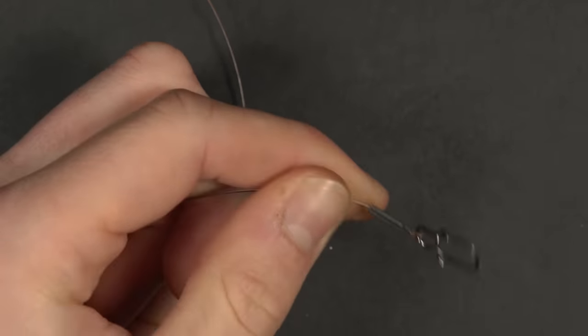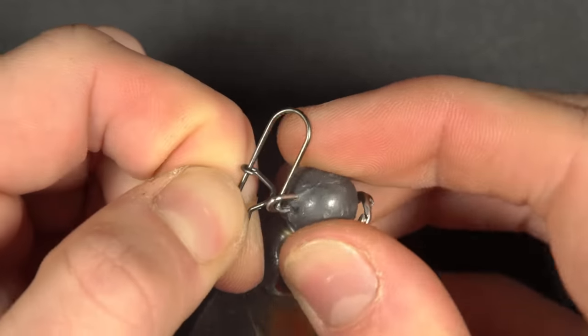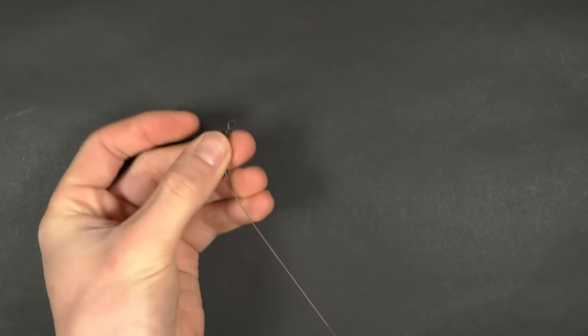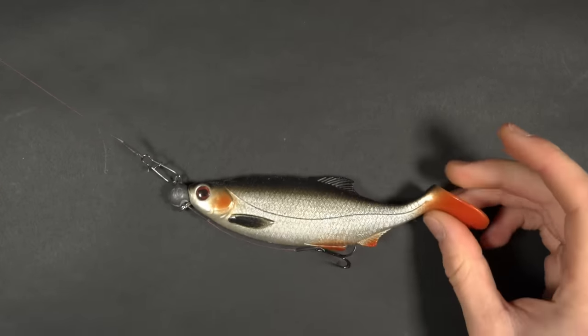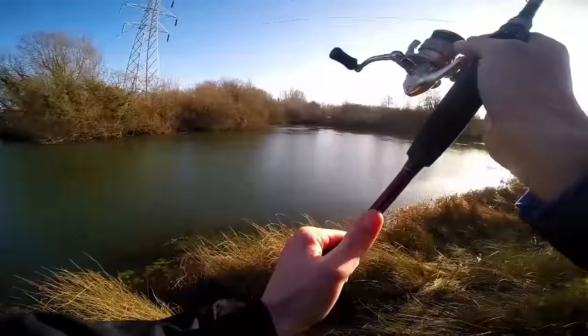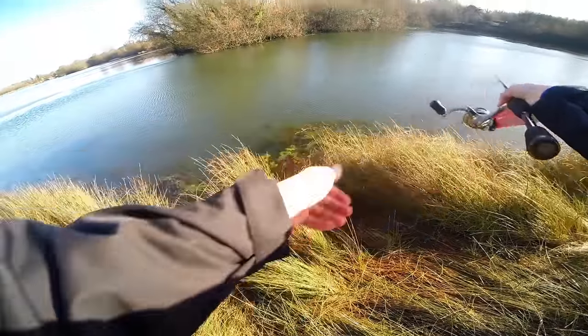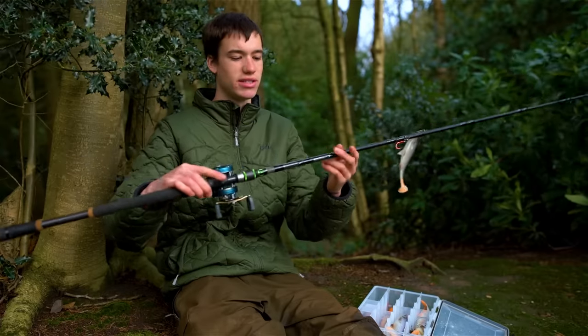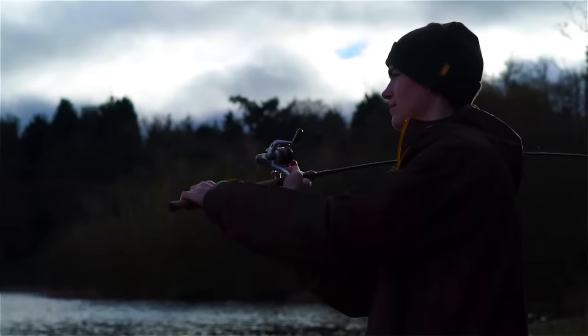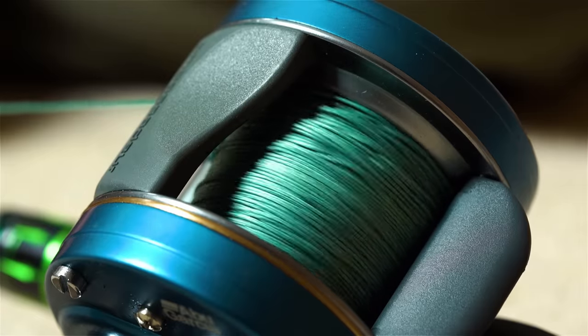Once the tag ends are trimmed, open the quick clip and attach the lure. Tie your mainline to the swivel on the trace and you are ready to start casting. With a quick clip attached you can change the lure easily. Our choice of lure fishing rod is either a 9 foot 10 to 40 gram spinning rod or an 8 foot bait caster setup. A 2500 to 4000 size spinning reel loaded with 30 pound braid works well on the spinning setup, and you can use up to 50 pound braid on the bait caster reel. If you don't want to purchase a specific setup you can get away with just using a short carp rod and reel.